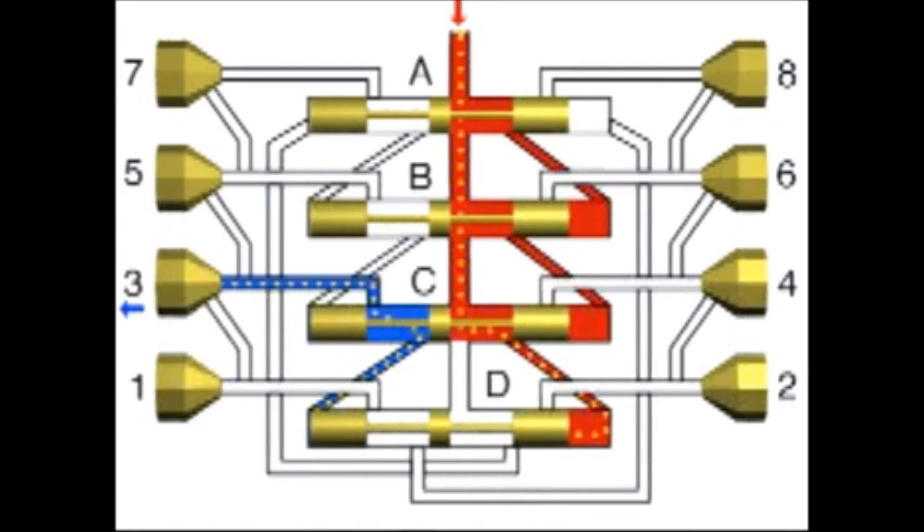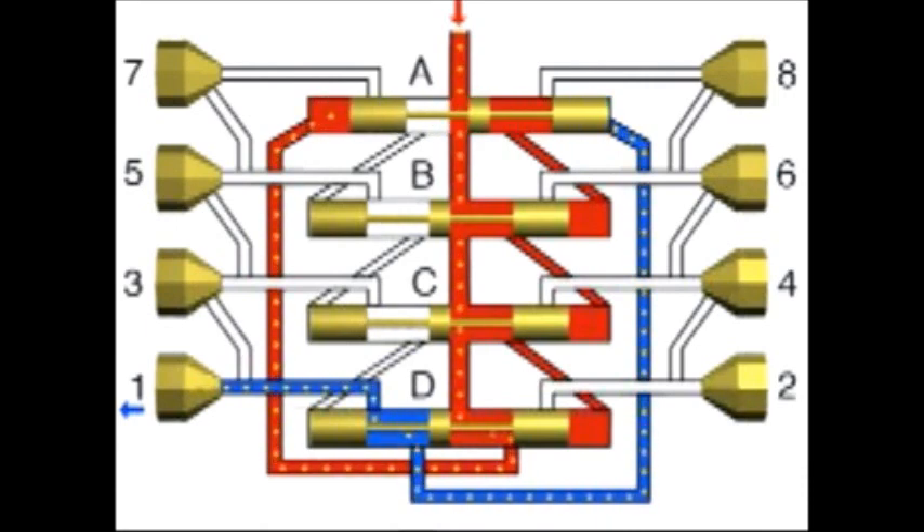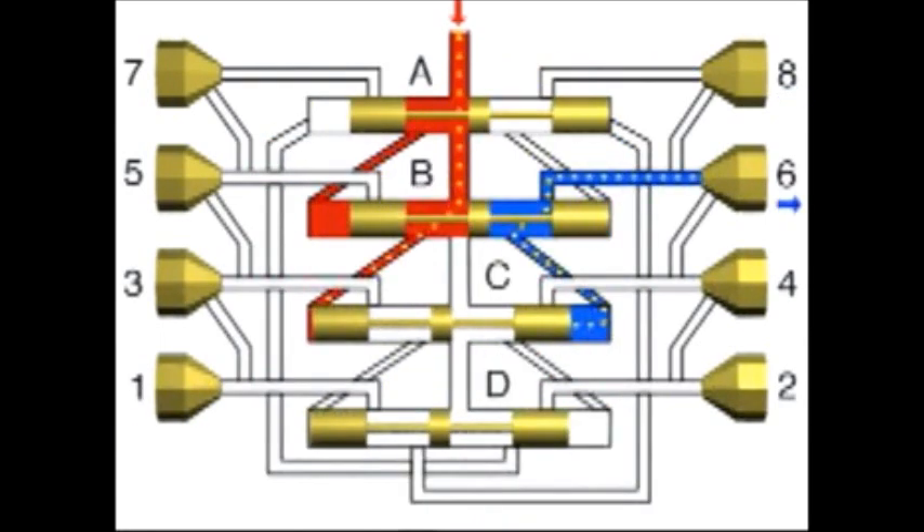In phase 4, piston D opened the junction channel to the left-hand end of piston A. The lubricant flowing in moves piston A to the right, causing the lubricant quantity to be dispensed to outlet 1. In the subsequent distribution sequence, pistons B through D are moved from the left to the right, one after the other. A complete distribution sequence is finished, and a new cycle can begin.